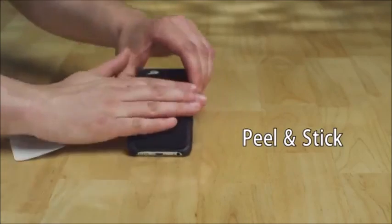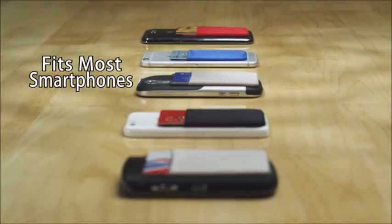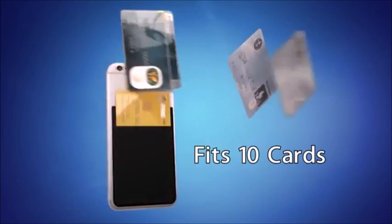Using Phone Pocket is easy. Simply peel and stick. The slim design sticks to most smartphones regardless of size. The secret is Phone Pocket's flexible material that stretches to hold over 10 cards.